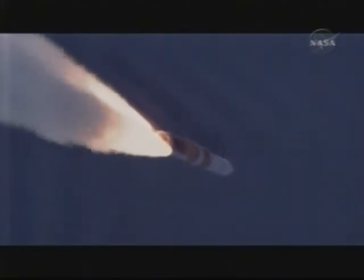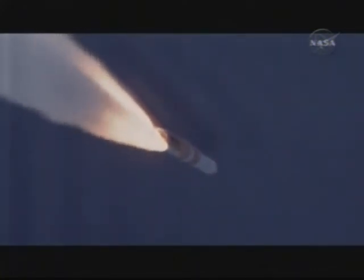Now passing 1 minute into the flight. Now hitting maximum dynamic pressure on the vehicle. One minute, 10 seconds in. Second stage systems now coming online.